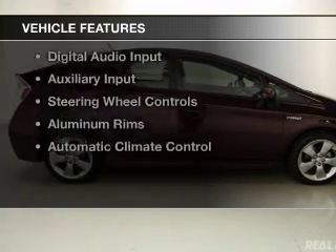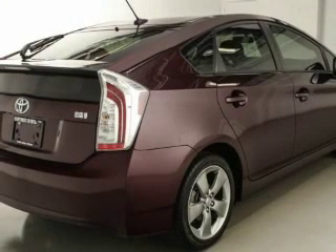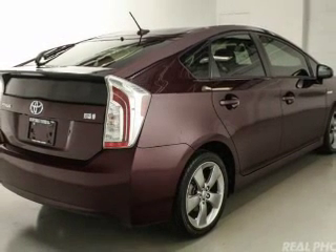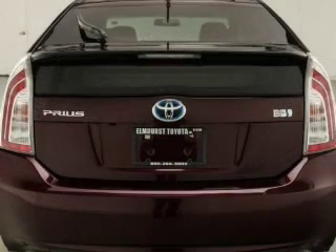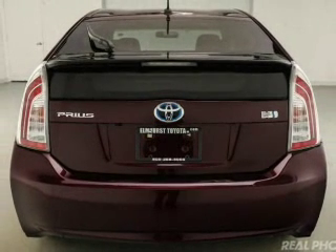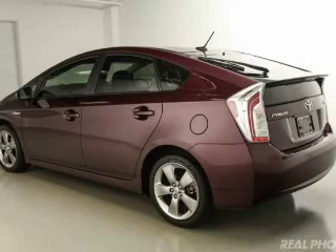The features include heated steering wheel, push-button start, heated seats, Bluetooth connectivity, Sirius XM satellite radio, digital audio input, auxiliary input, steering wheel controls, aluminum rims, and automatic climate control.